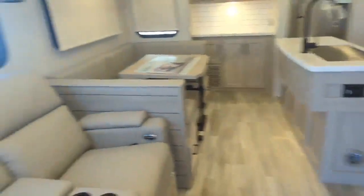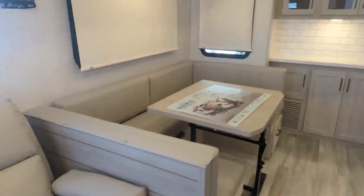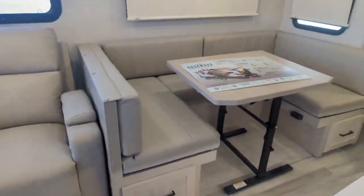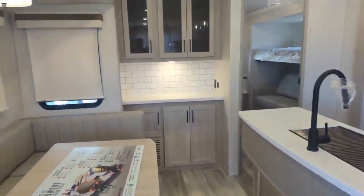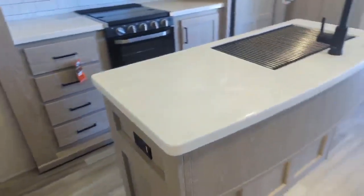Coming through the main living area, you've got reclining chairs with lumbar support and a big U-shaped dinette. The table is fully independent from the dinette — it's freestanding, so you can move it anywhere: take it outside, use it for more counter space in the kitchen, whatever you want. There's also a hutch area for your coffee maker — or margarita mixer — with lots of storage up and down, and a big island kitchen.